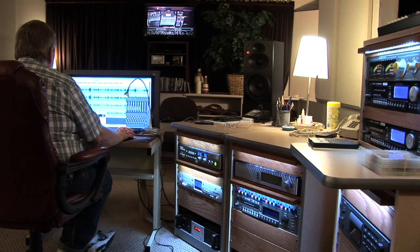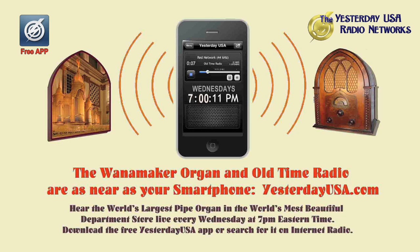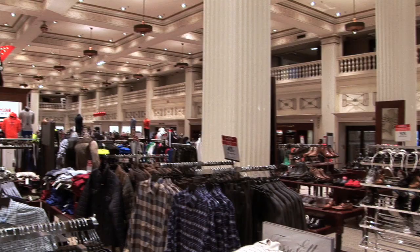The Wanamaker Organ is heard locally the first Sunday of each month at 5 p.m. on WRTI FM, or over the internet at WRTI.org. You may also hear the Wanamaker Organ live at www.yesterdayusa.com, where the broadcast happens each and every Wednesday at 7 p.m. Eastern time from the world's most beautiful department store — Macy's department store in downtown Philadelphia.